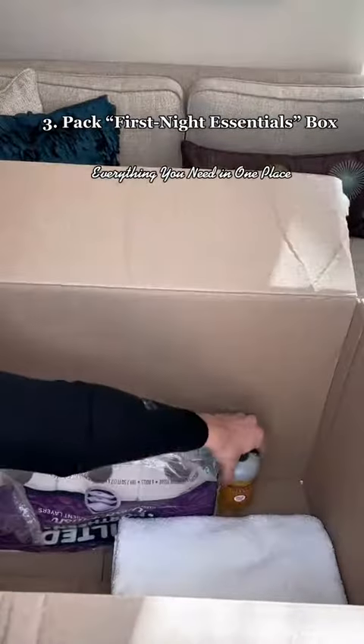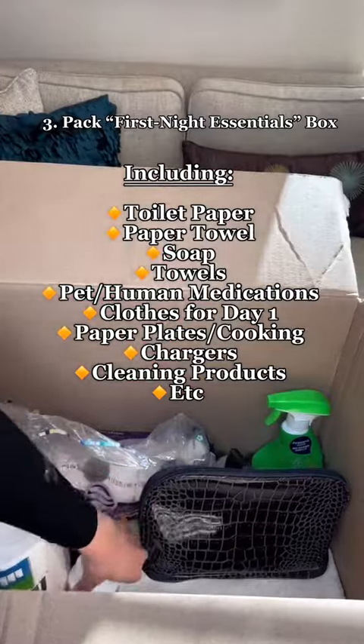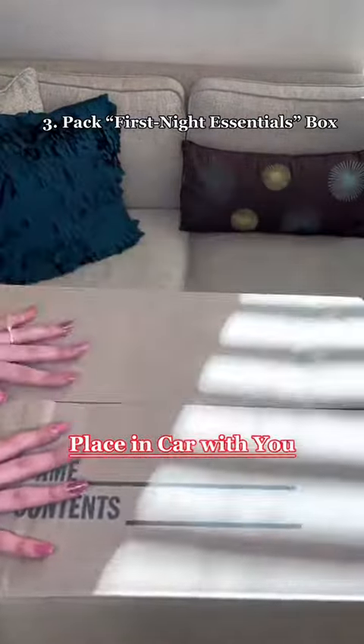Pack a first night box. This should include all your essentials you'll need for the first night in your new home after moving. This way you don't have to search through a bunch of boxes to find the important items. Place it in the car with you instead of the moving van.